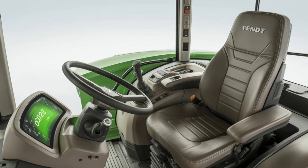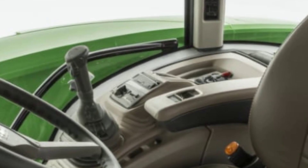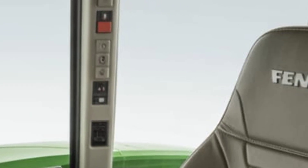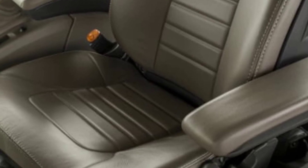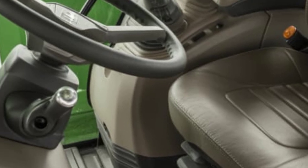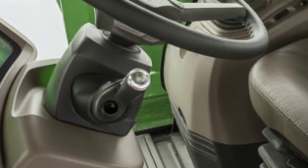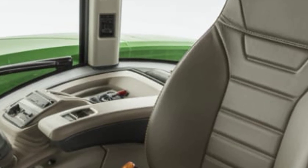Step inside the cabin, and it's clear that Fendt has put a strong focus on operator comfort and technology. The Vario Plus cab offers panoramic visibility with minimal blind spots, thanks to large curved glass panels and an ergonomically low dashboard. The seat is air-suspended, heated, and ventilated with multiple adjustments to suit every body type. The multifunction joystick, intuitive controls, and the massive 12-inch Fendt touchscreen display create a seamless and efficient user experience.